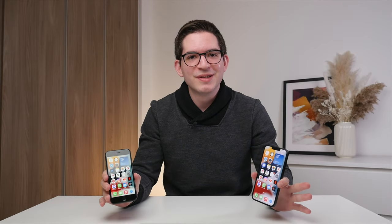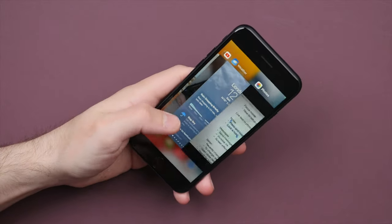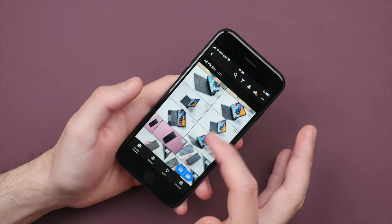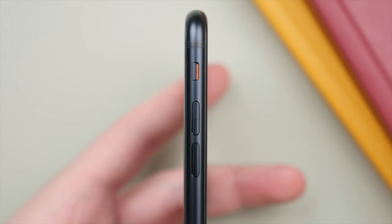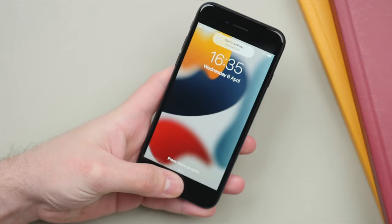Performance is where the iPhone SE really shines. It has the same A15 Bionic chip as the iPhone 13 — the most powerful smartphone chip available right now. This means the iPhone SE will perform just as well as the iPhone 13, not just today but for the next three, four, or five years. No other phone at its price even comes close to this level of performance and longevity. It offers Apple's experience in terms of performance, reliability, and longevity at nearly half the cost of the iPhone 13 and less than half of the iPhone 13 Pro.